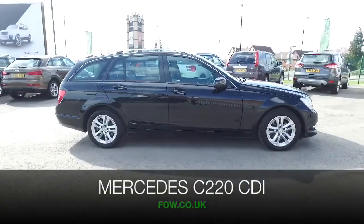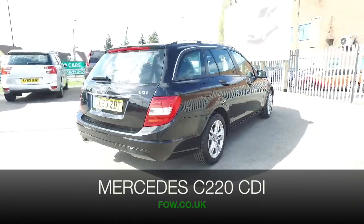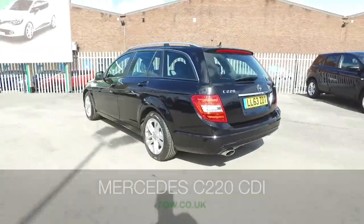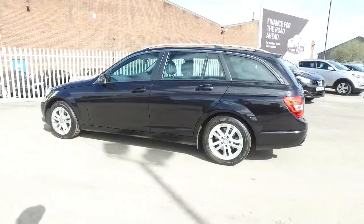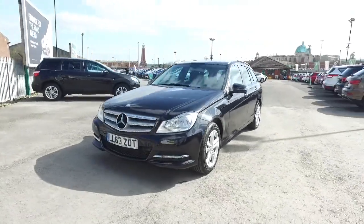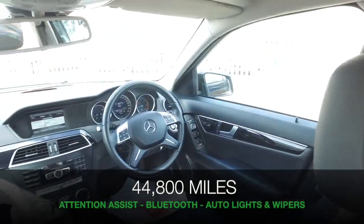The Mercedes C-Class is a luxurious exec motor that ticks all the right boxes, and the estate version offers added practicality and is an ideal choice if you spend a lot of your life on the road. Not only is it a comfortable cruiser, you'll find that it returns good fuel economy — mid-50s MPG combined — and yet it's very dynamic to drive.